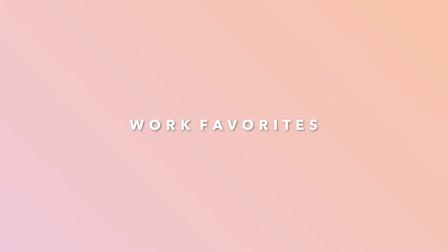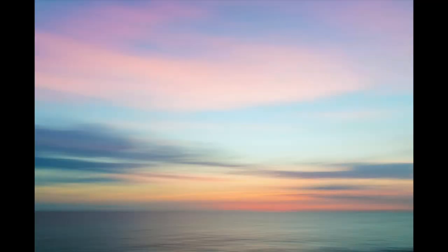Now we are heading into my work favorites. My first work favorite is a calming Zoom background. I use Zoom and I'm typically on video most of the time, and I decided to start using this relaxing Zoom background. I basically just found this image off Google — it's not mine and I don't take credit for it — but it is just so relaxing and it puts me in a positive, chill, relaxed mood, which is what you need when you're going on back-to-back meetings.